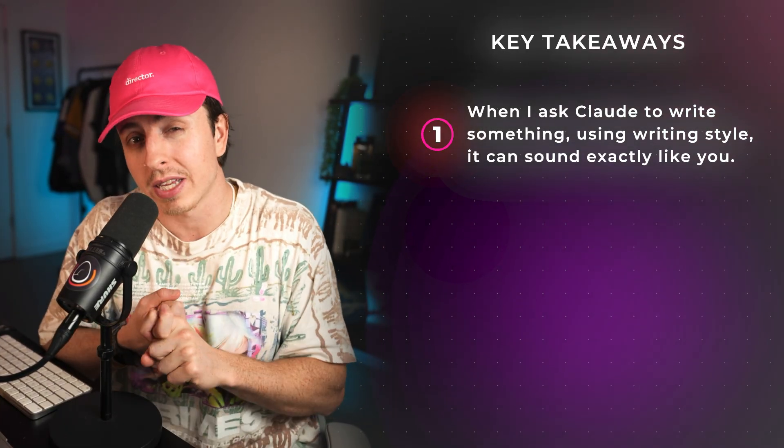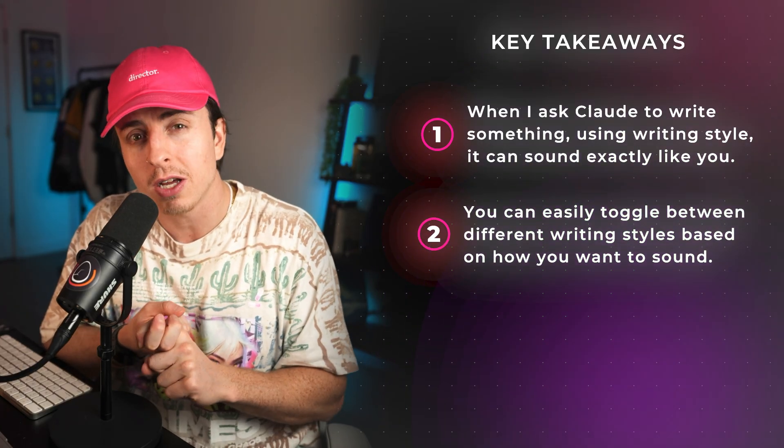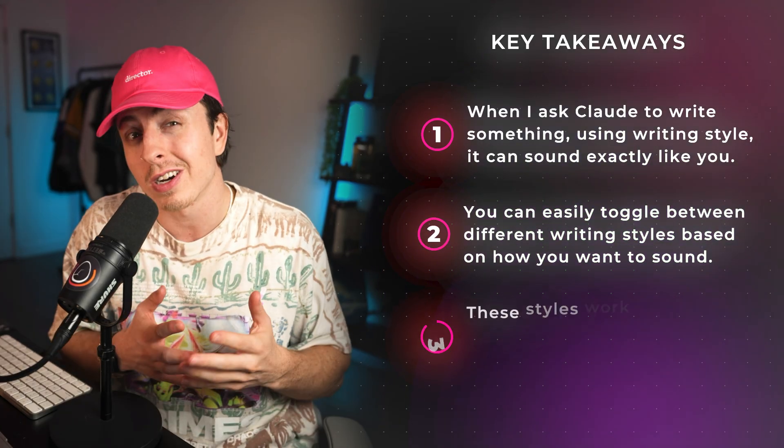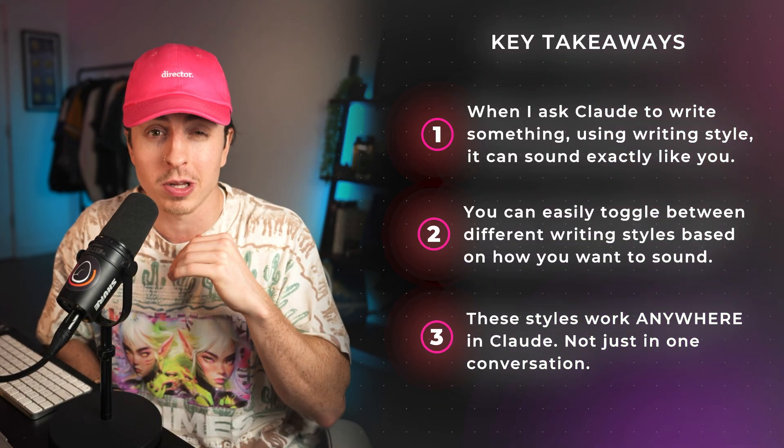The key takeaways with this hack: create your own style and then select it so that Claude can sound like you. You can easily toggle between different writing styles based on how you want to sound. And these styles work anywhere in Claude — it's not just a single conversation. Once you set them up, they're accessible anywhere.